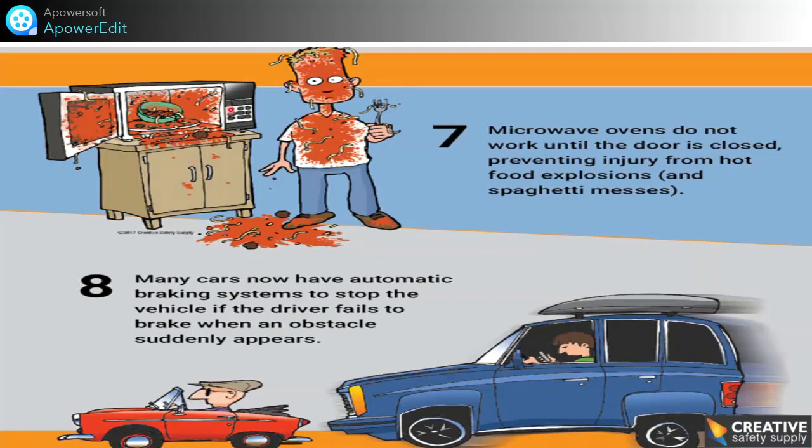If Poka Yoke were not used in the oven, think about what would happen. One more example: many cars now have an automatic braking system to stop the vehicle if the driver fails to brake when an obstacle suddenly appears in front of the car.